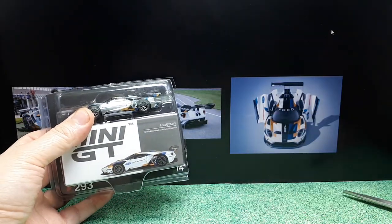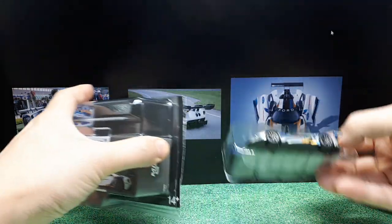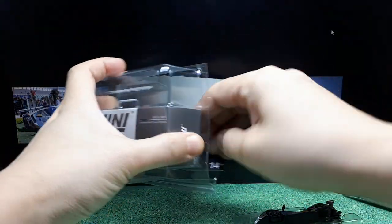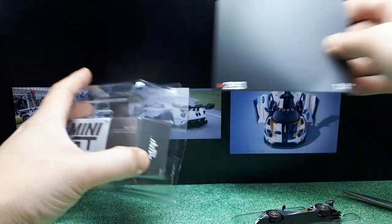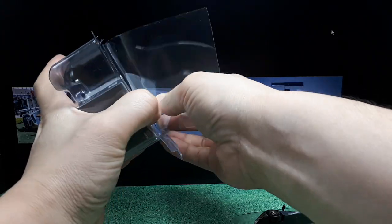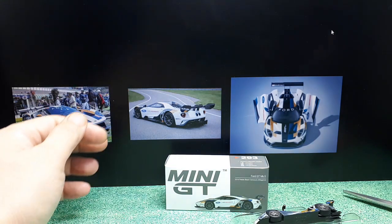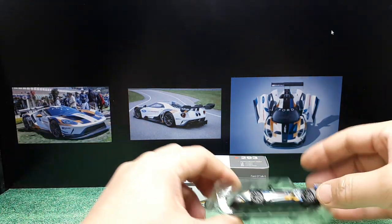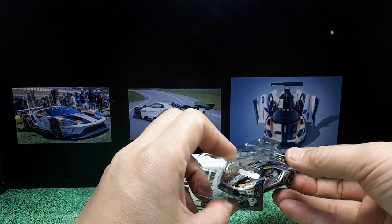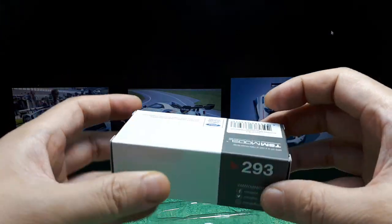I'll be honest — I overpaid for this. I paid more than some online prices I've seen. But I bought it at one of my local dealers so I could inspect it in person. When you're paying a lot of money, sometimes it's better to pay a little more knowing it might be in better condition than something that could be broken in shipping — like a snapped green light or something. This is number 293, which is probably the white version numbering.